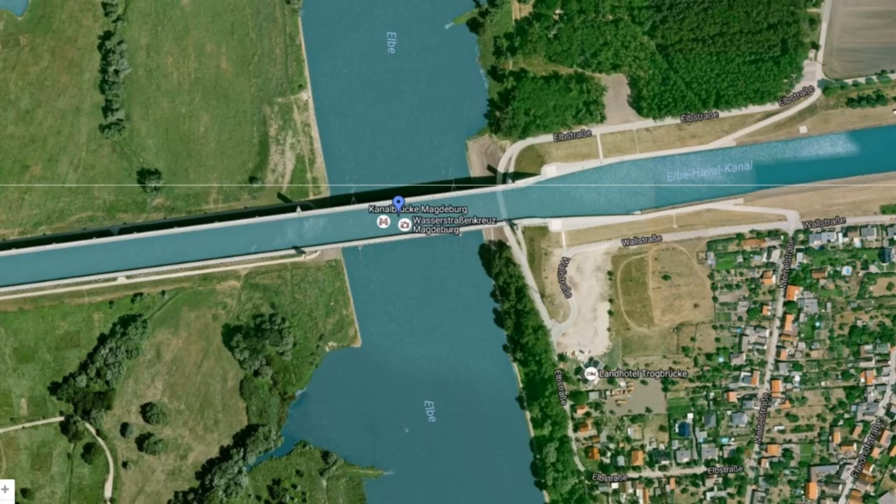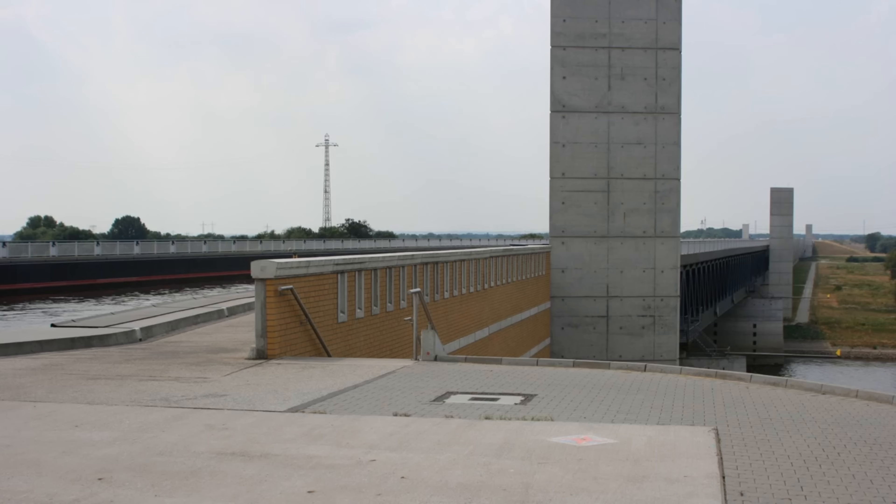Hey everyone, so there's this bridge in Germany called the Magdeburg Water Bridge. What happened with this bridge is there were two waterways that they wanted to cross each other, but they didn't want them to mix together. So they built a bridge over one waterway to let the other water pass. So the question is, when boats go over the bridge filled with water, did engineers have to design for the weight of the boats or not?